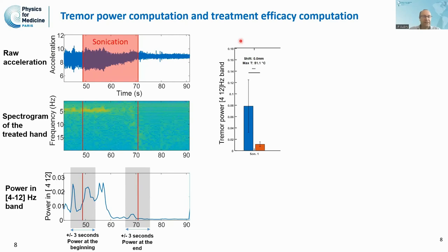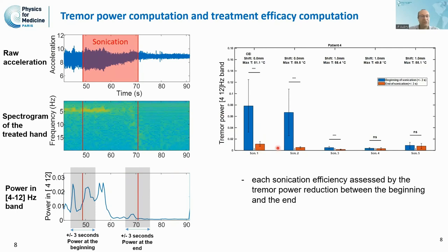Here is typically the effect we see on the treated hand. Between the beginning and end of sonication, we see a significant decrease in tremor — in this case an 80% reduction. This was when we were reaching 51 degrees Celsius at the focus. This was not enough to induce a permanent effect, so five minutes later the tremor returned almost to its initial level.